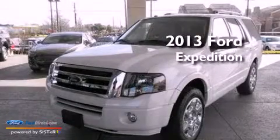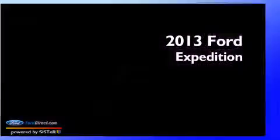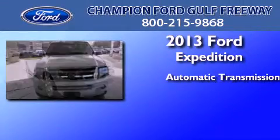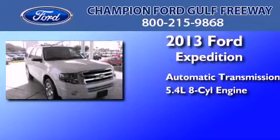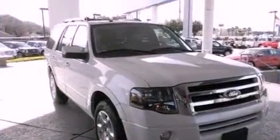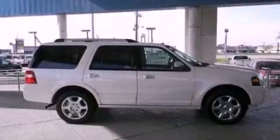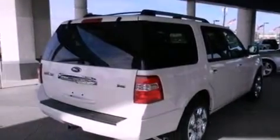This is a brand new 2013 Ford Expedition. This SUV has an automatic transmission and a 5.4-liter V8. Features include XM satellite radio, big 18-inch wheels, traction control and stability control systems, and 7 intelligently positioned speakers.